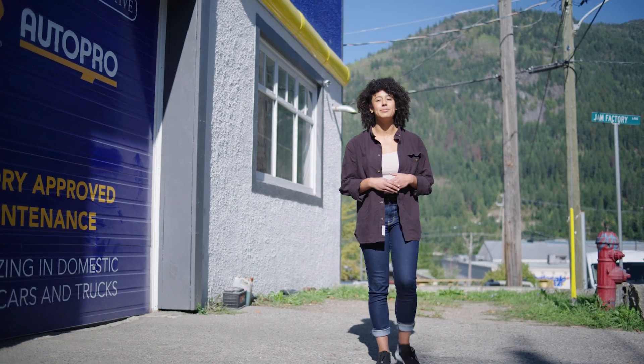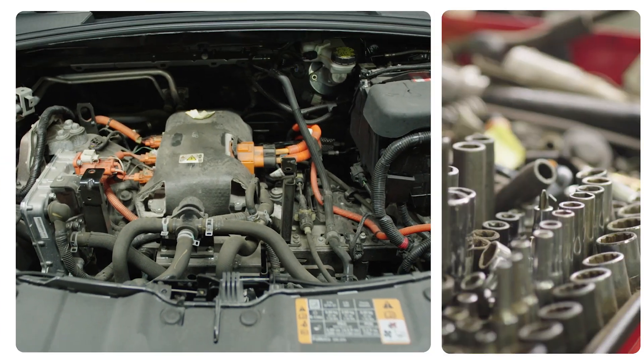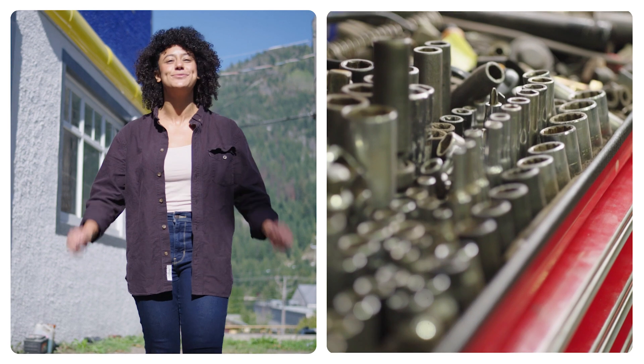Love cars? Problem solving? Curious about clean energy? Let's pop the hood with our next guest to find out how to get any vehicle road-ready. Let's meet an automotive mechanic.